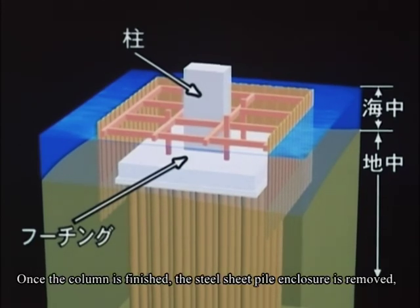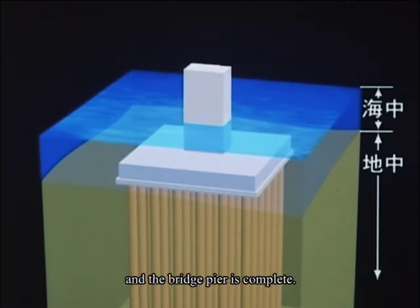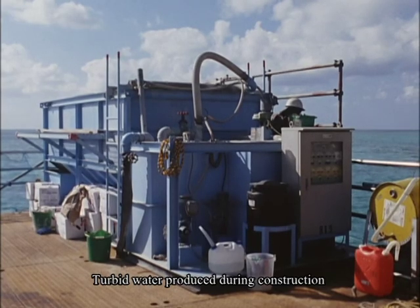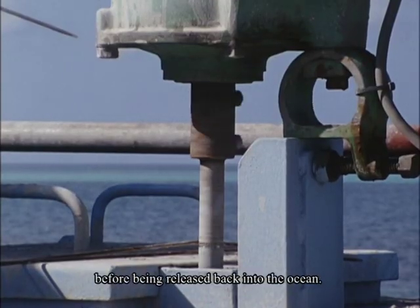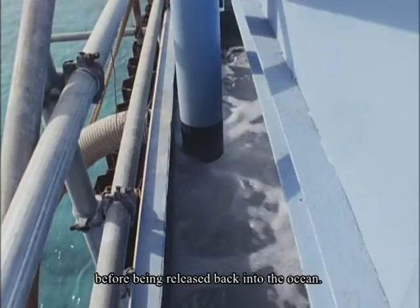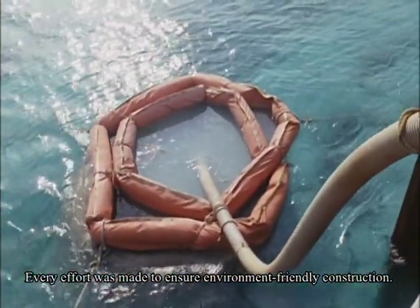Once the column is finished, the steel sheet pile enclosure is removed and the bridge pier is complete. Turbid water produced during construction is cleaned using water treatment equipment before being released back into the ocean. Every effort was made to ensure environment-friendly construction.